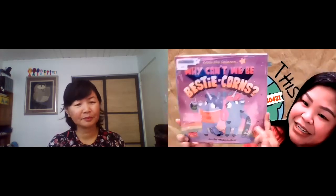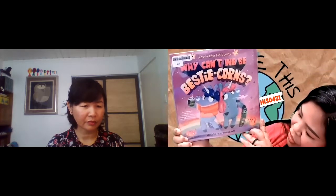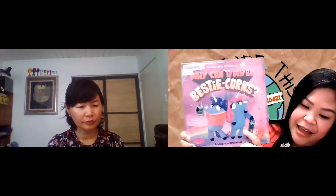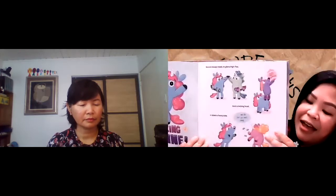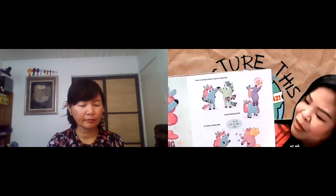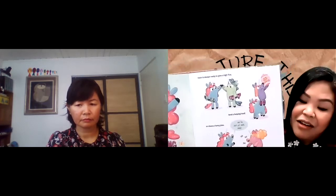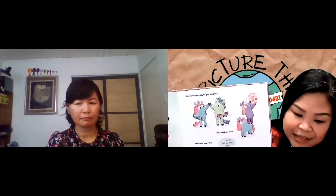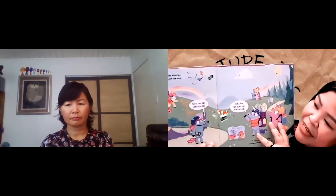My next book is the Kevin the Unicorn series, 'Why Can't We Be Bestie Corns?' written by Jessica Von Redner. Kevin has a new neighbor named Eric, and Kevin is very sure that Eric is going to be his best friend. But as things start to progress and they start doing things, Kevin realizes that they both really like separate different things. They try doing things that each other likes, but they don't really get along with that. And it comes to a point where instead of trying to force a friendship, Eric and Kevin decide just to be friendly.